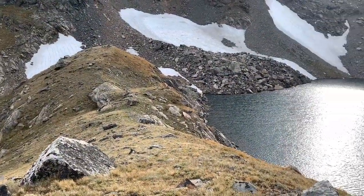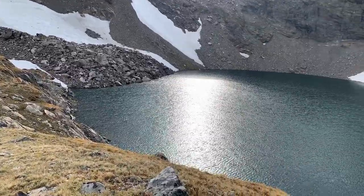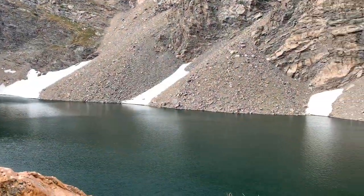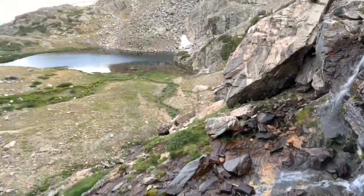Once at Ice Lake, I found no signs of cutthroat trout. It appears that Ice Lake has been winter-killed. So I decided to head back down the trail to Oman Lake and fish there instead.